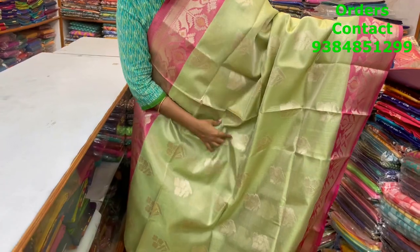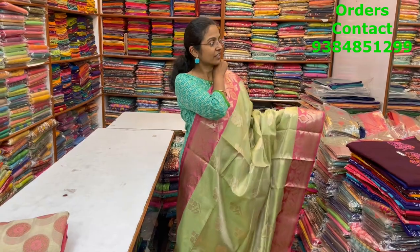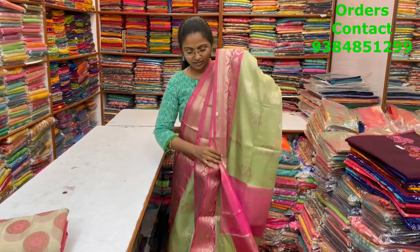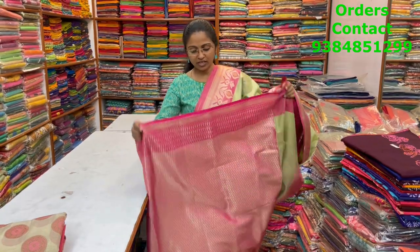A beautiful tissue saree in nice light green with pink color combination — lovely pattern of weaving running through the body on both sides. The weaving makes the saree look really rich, grand, and classy. The pallu and brocade blouse are shown, and the price of this saree is ₹2000.